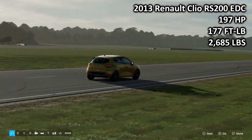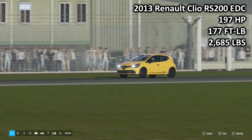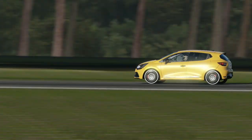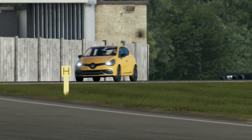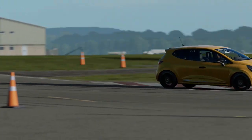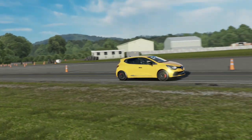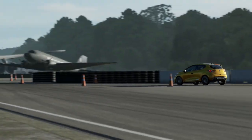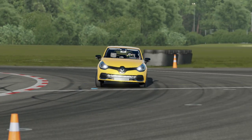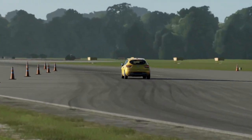Next up, speaking of that class, we have the 2013 Renault Clio RS200 EDC — 197 horsepower, 177 foot-pound torque, 2,685 pounds of weight. This is the least torquey car here today. The Abarth has 20 less horsepower, the Renault has 20 less torque. It weighs slightly more than the Abarth, but it is more practical because it has five doors over the three that the Abarth has. However, this is much uglier than the Abarth.